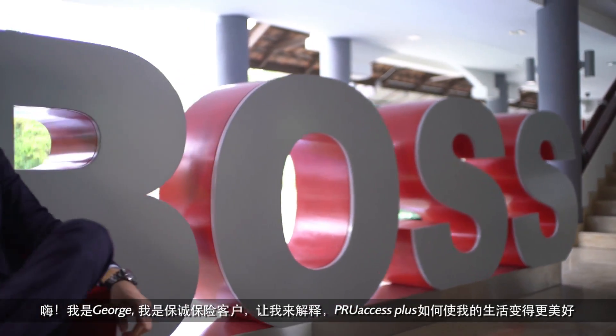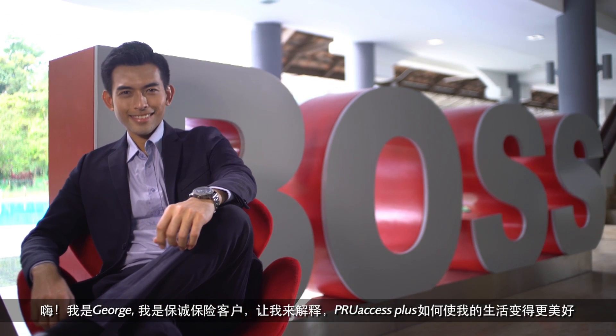Hi, my name is George. I'm a Prudential policy holder, and PRUaccess Plus has made my life better.